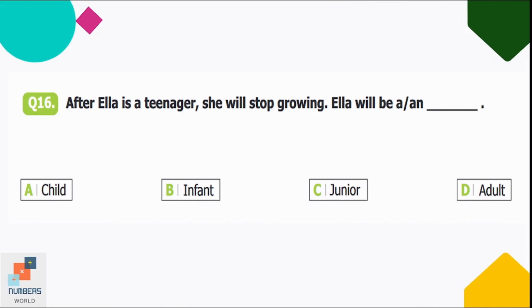Question number sixteen: after Ella is a teenager, she will stop growing. Ella will be a/an — option A: child, B: infant, C: junior, D: adult. After being a teenager, she will be an adult. Option D is correct.